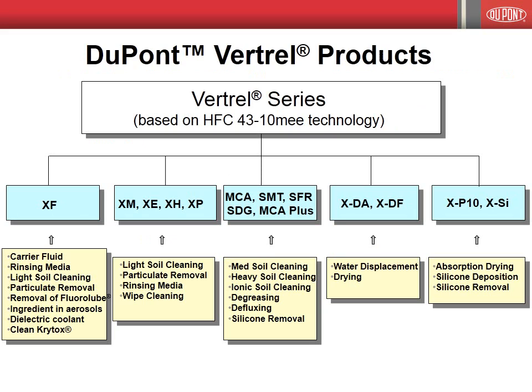This slide provides a summary of the Vertrell product line and indicates the major Vertrell solvents. As seen in the chart, Vertrell specialty fluids are suitable for a very wide variety of applications. Vertrell XF itself finds application primarily as a carrier fluid and rinsing media, and is also suitable for some light soil cleaning and particulate removal. Vertrell XF is also suitable as an ingredient in aerosols and as a dielectric coolant. The Vertrell XM, XE, XH, and XP products are suitable for light soil cleaning, particulate removal, and wipe cleaning.